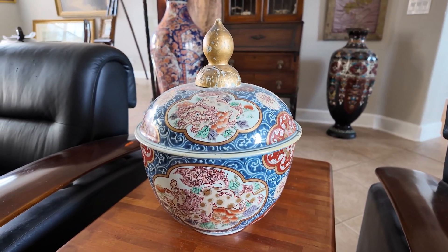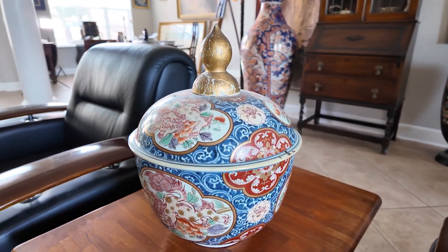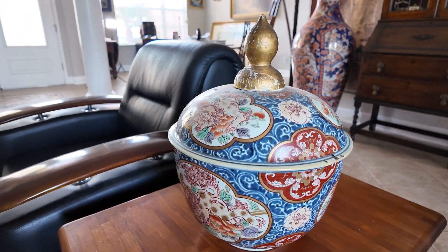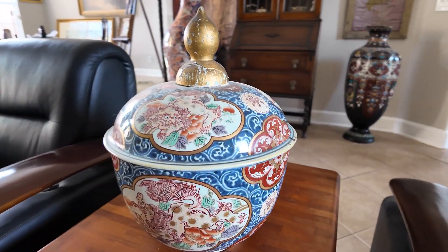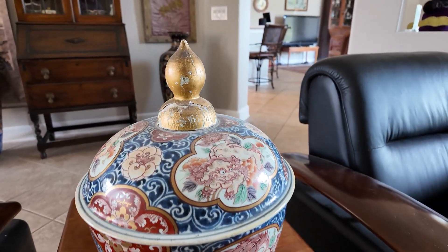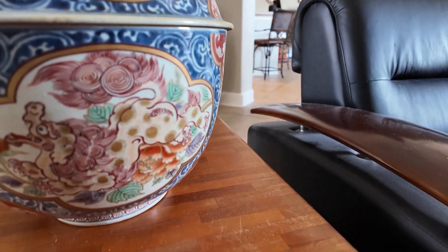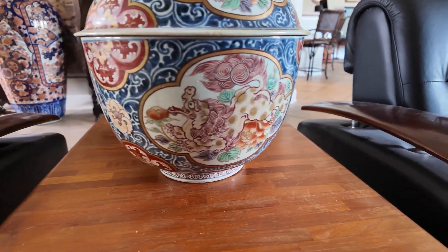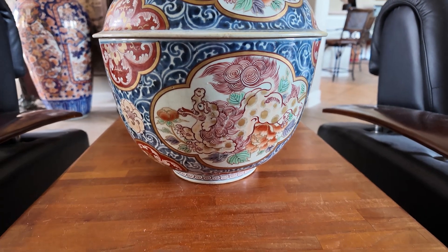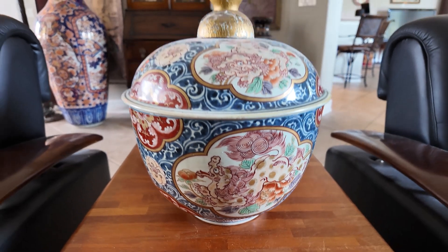This is a rare late 17th century, early 18th century covered bowl. It's 16 and a half inches in height. It has shishi, or foo dog, design on it — a very pretty piece with classic dark cobalt blue. It's a very, very nice piece. The finial on this piece has been repaired.